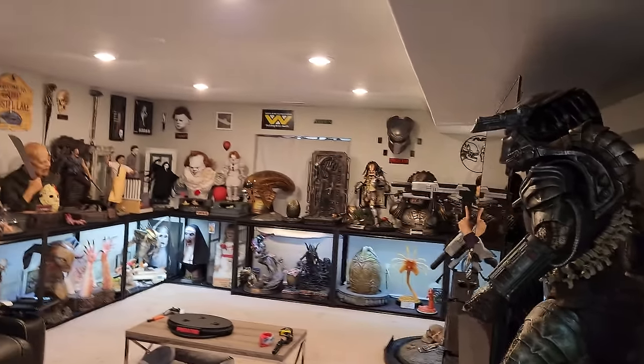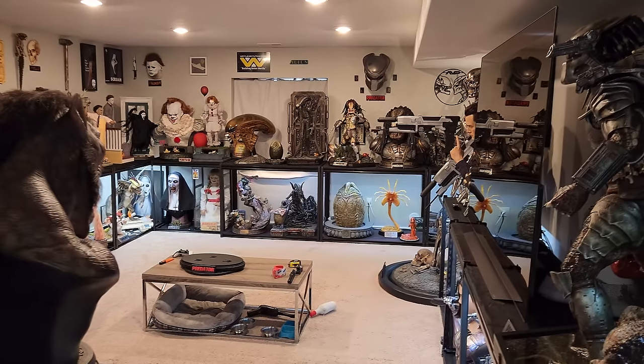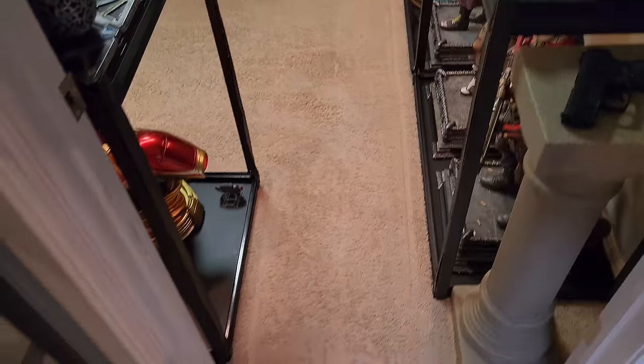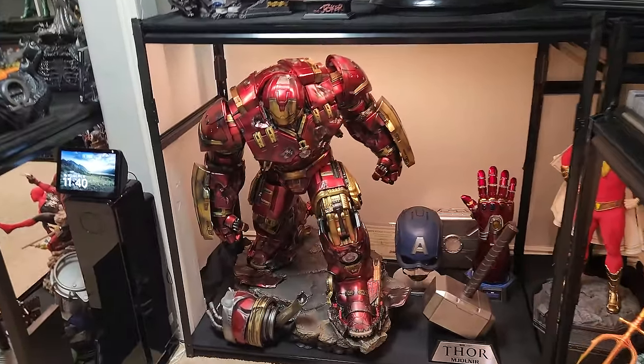That is really the main theater room — I call this my theater room. It's a pretty decent sized room and we got quite a bit of statues in here. We're going to go next to the Marvel and DC room. This is the entrance — you come in and the first thing you really see is the Hulkbuster. This thing is freakishly big, freakishly heavy, freakishly cool — a huge, huge piece.